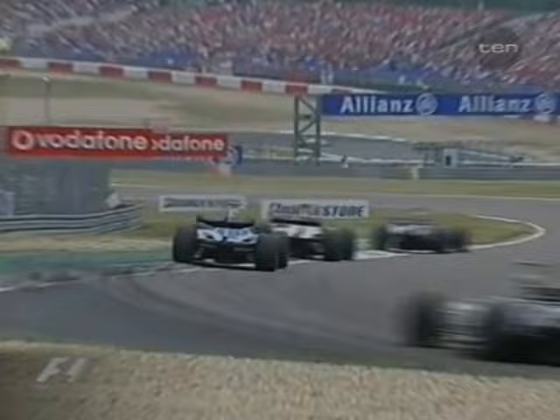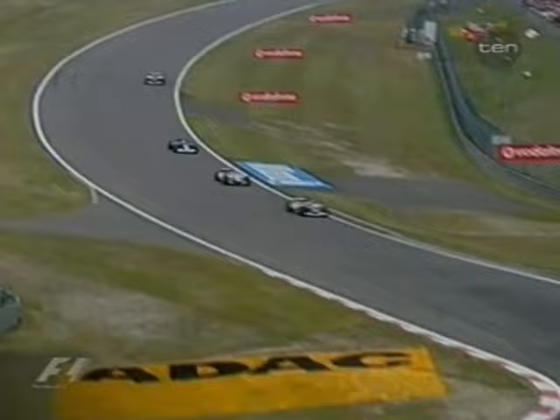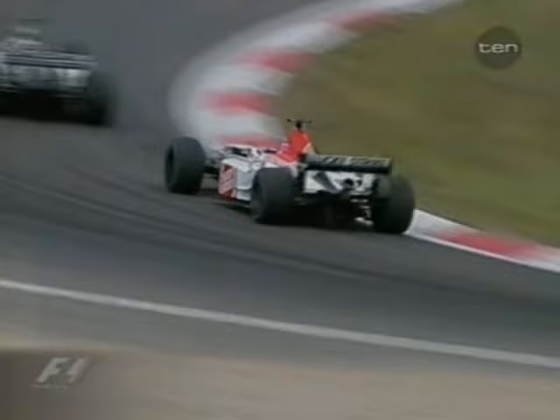Jenson Button in the sister BAR up to 11th — a solid, unspectacular performance in the midfield there from Button at the moment. Furman remains 13th.